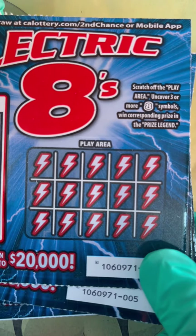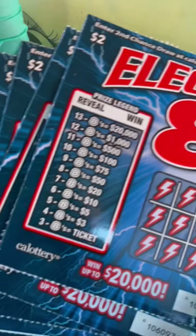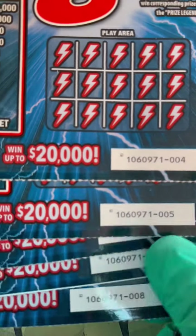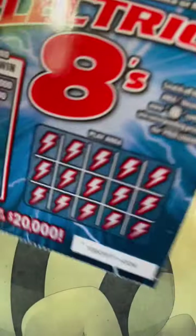The goal here is to find the lucky eights. I have five $2 tickets. They came from the same book — tickets four through eight. Let's get started.